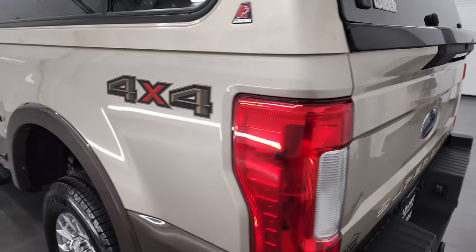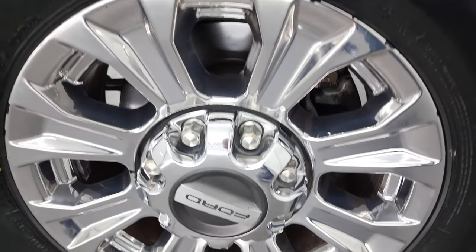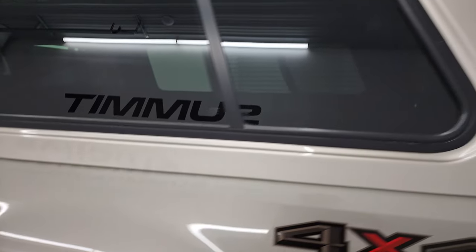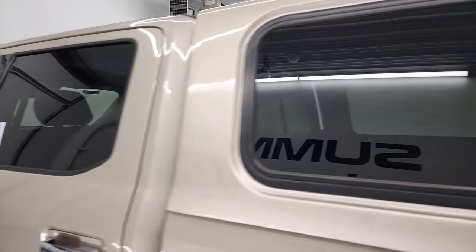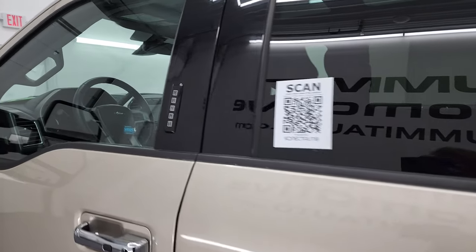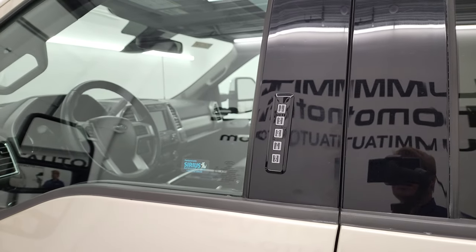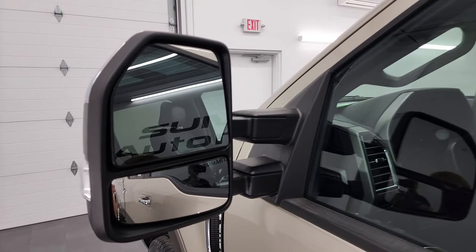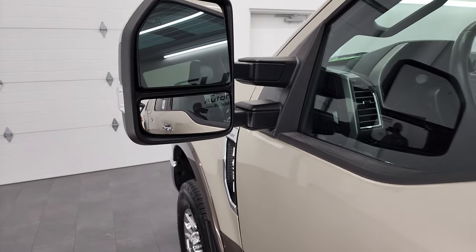Coming around to the driver's side, for full disclosure, this rim's in about the same condition as the rest. No corrosion on there. The rest of this cap looks really good as well. This one does have the driver's side door code entry, and we do have the code for this truck. If you ever wanted to figure out what your '17 to '22 Super Duty door code is, I've got a video showing you how to find that. Heated mirrors with built-in directional signals — these power fold in and power telescope out.